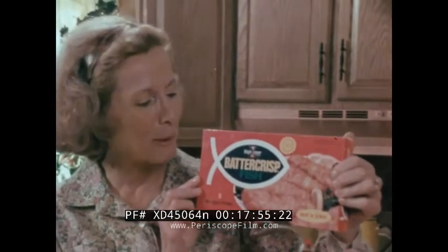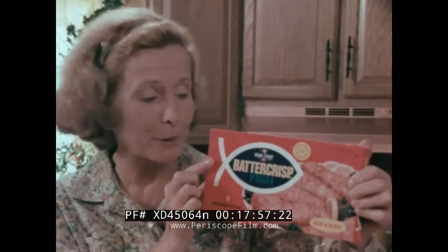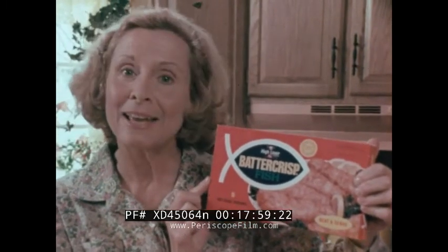At last, really crisp battered fish. New batter crisp from Highliner, in your grocer's freezer.